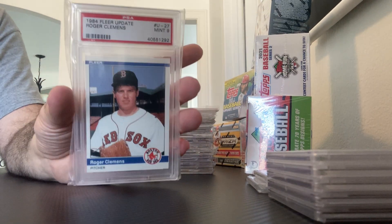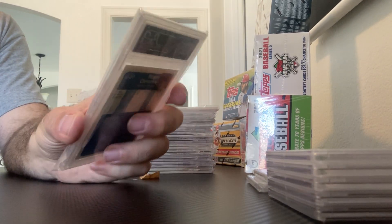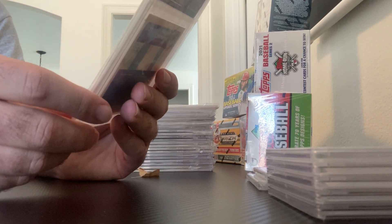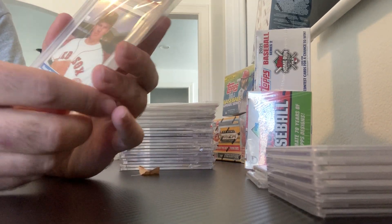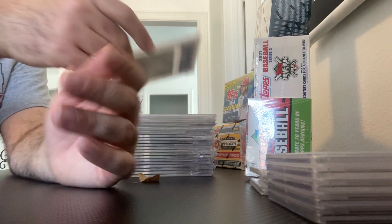We have a 9 on an 84 Update — Roger Clemens. Beautiful card here. Just a little bit off left to right on centering, and I think that's the only reason it wasn't a gem. It looks spectacular.